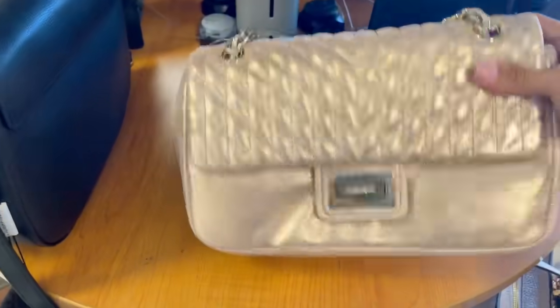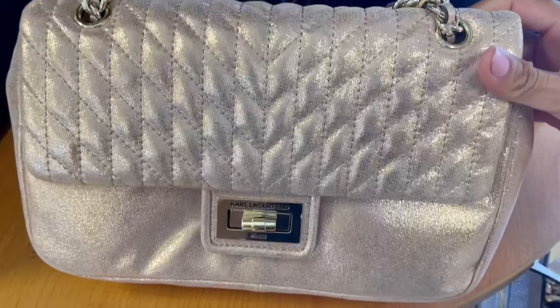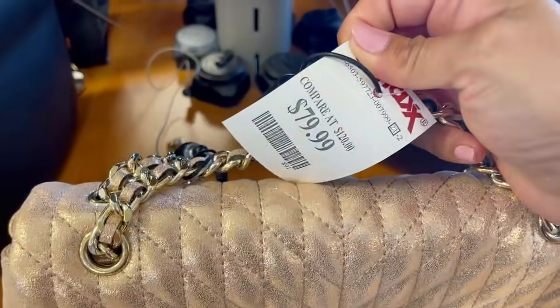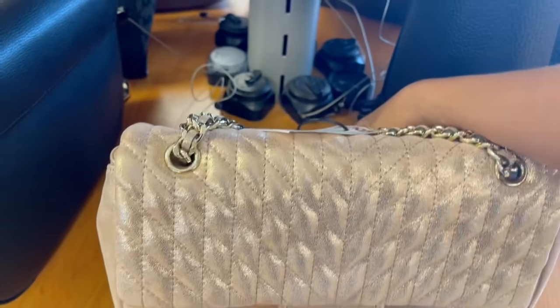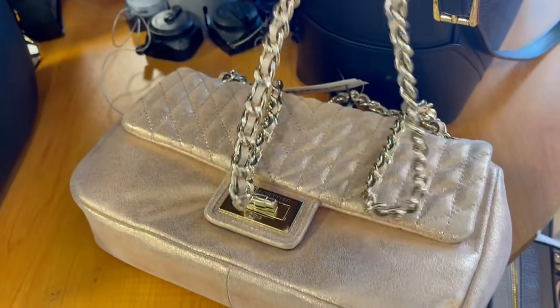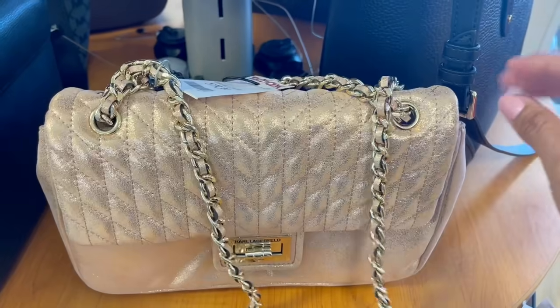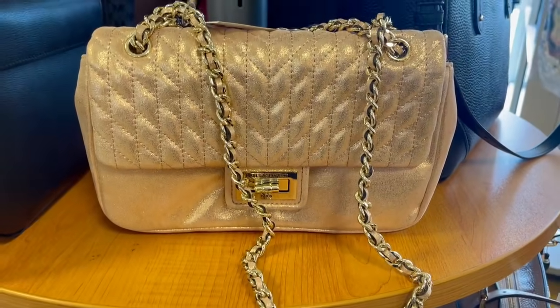Comenzando con esta bolsa de Karl Lagerfeld, diseñador de la casa Chanel por muchos años. Piden $80 dólares y siempre vamos a ver estilos de este estilo en lo que es el Chanel moderno del día de hoy, porque todavía se quedó plasmada su marca. ¿Qué les parece? Está tan bonita, se me hace tan elegante.